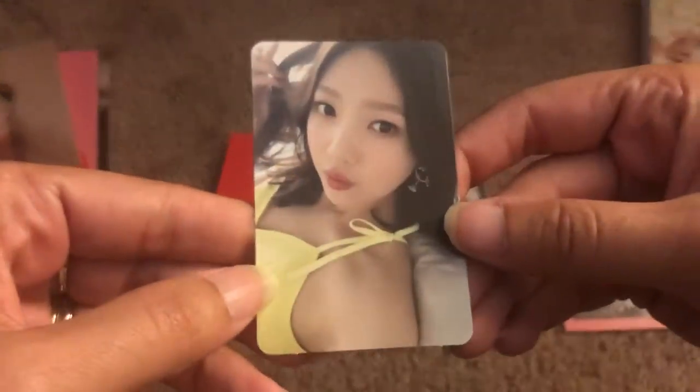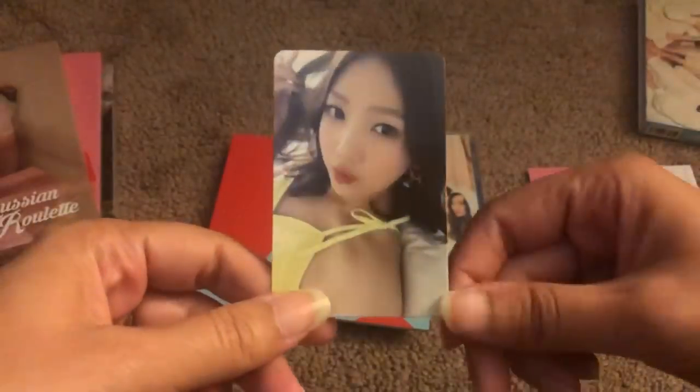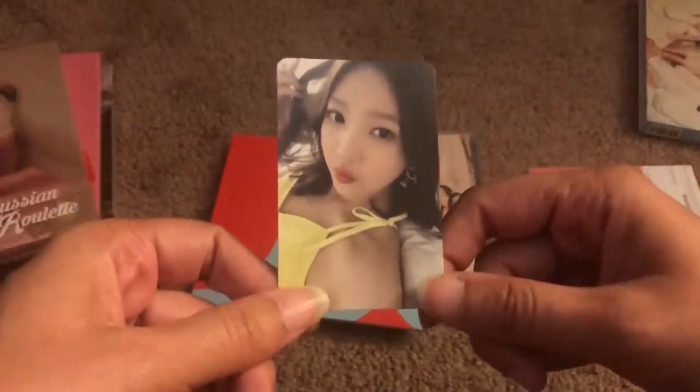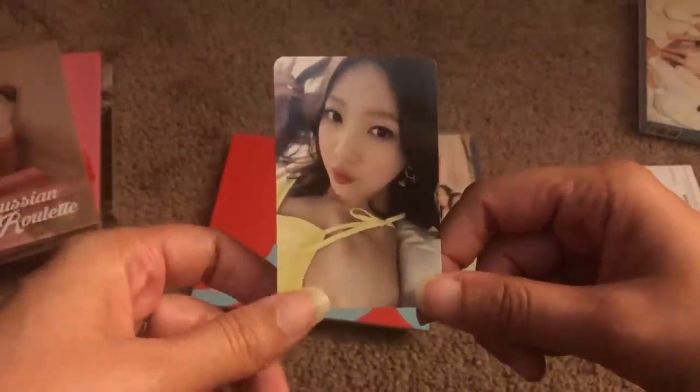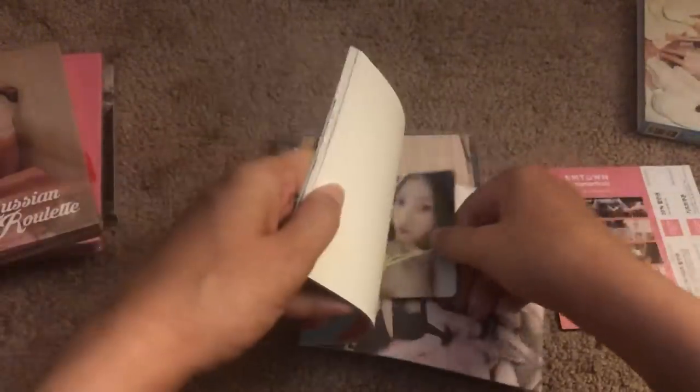And then my photocard — oh my god, are you kidding? I don't pull Joy that much and Joy in this era just shined so, so much. Her and Seulgi were my favorites this era. I belong with Yeti, of course. But oh wow, that is gorgeous. Joy has had the most amazing evolution.